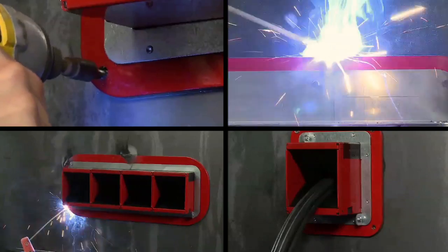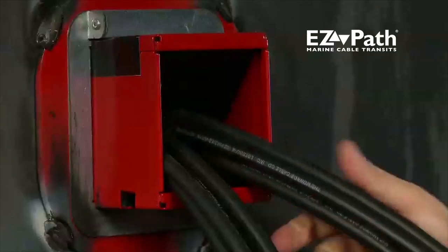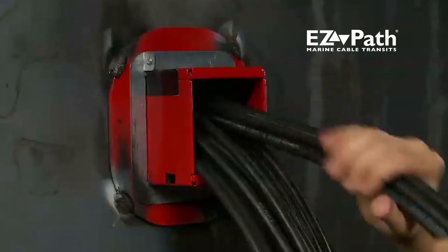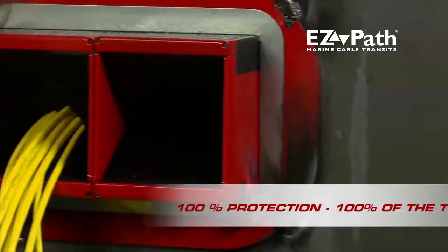EasyPath Marine Cable Transits are the only self-contained, self-sealing transit device on the market and offer an innovative, cost-effective solution. Once installed, EasyPath provides a closed penetration whether empty, partially filled, or fully loaded with cables — 100% protection, 100% of the time.